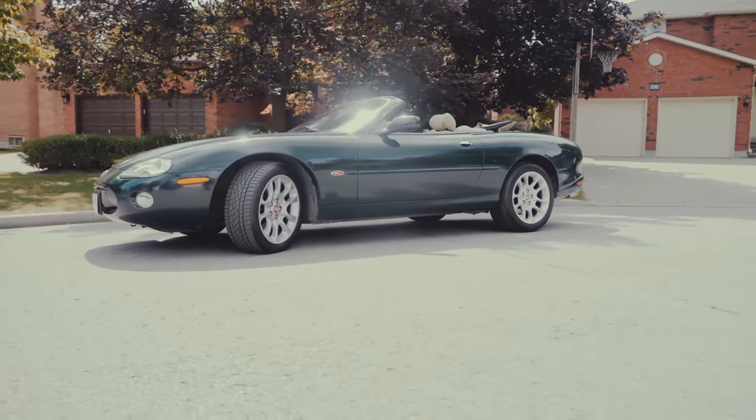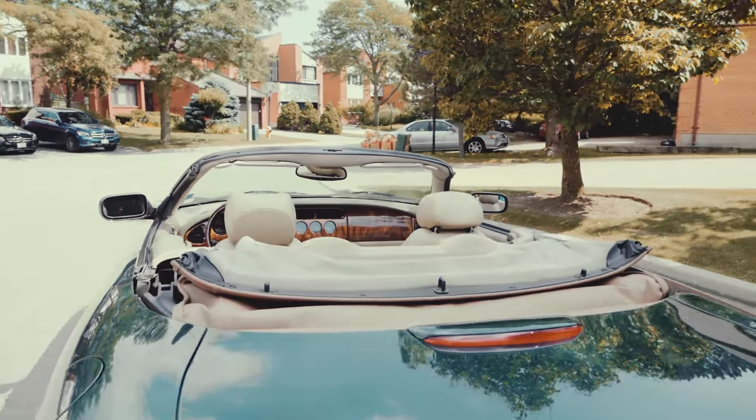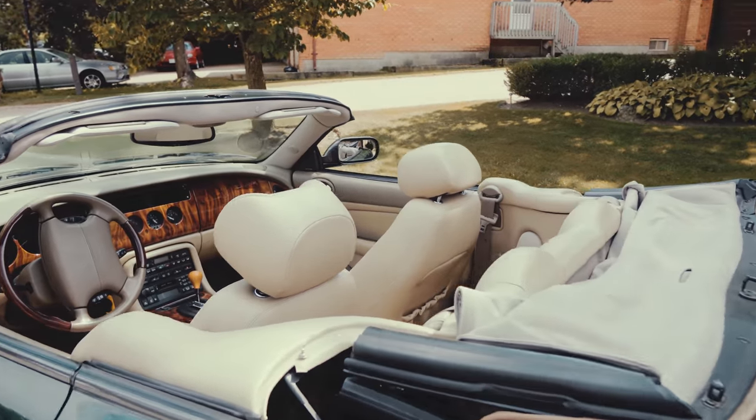The XKR Convertible's dual personality lets you express yourself. Press the roof button and in just a few seconds there's nothing between you and the sky.